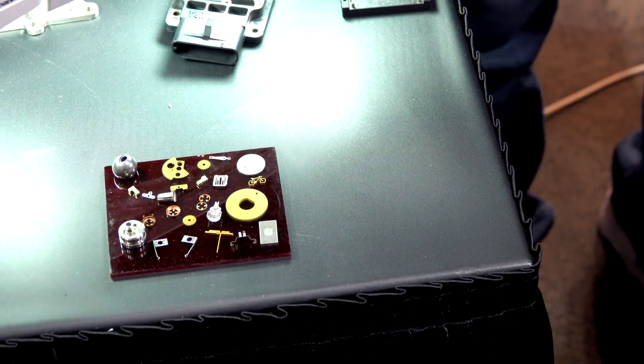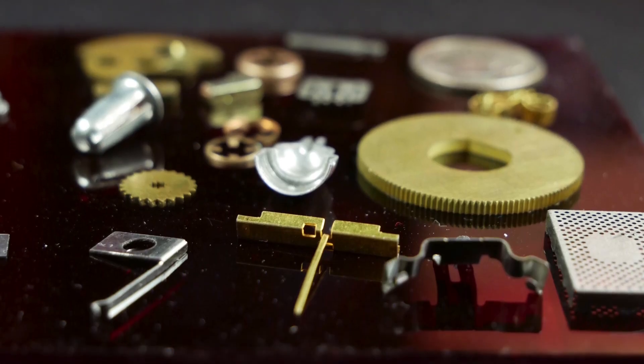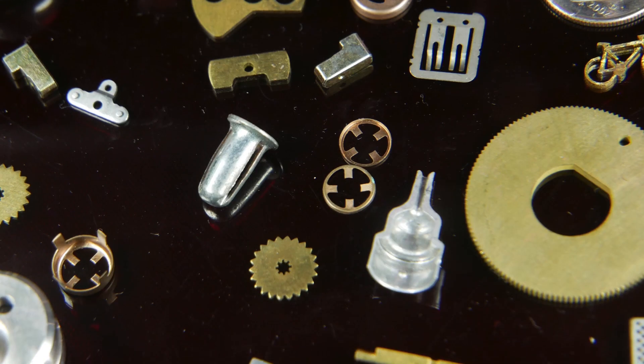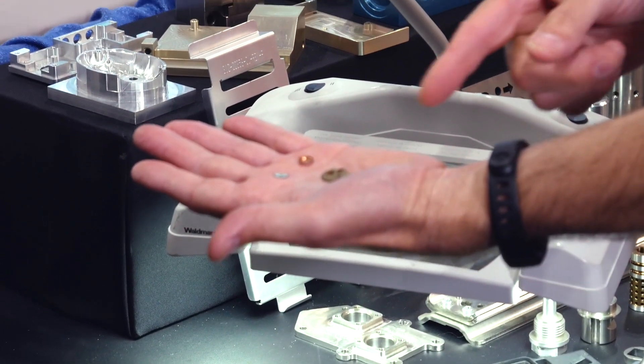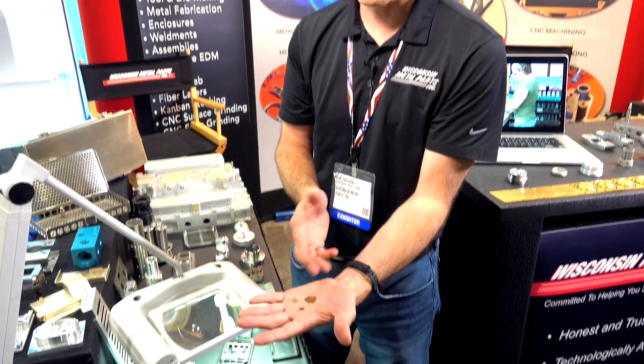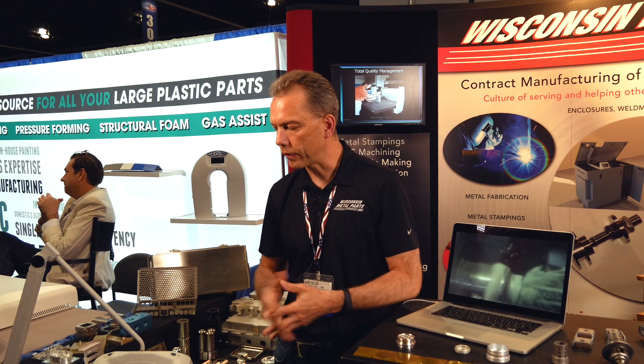Our real niche with our stamping is when we start getting into very tight tolerances. We do a lot of work in the military and munitions area. A lot of these parts are going to go into a mechanical fuse or a timing mechanism. They're very close tolerance, very high precision parts where we have lives on the line — so there's a lot of quality that goes into those.